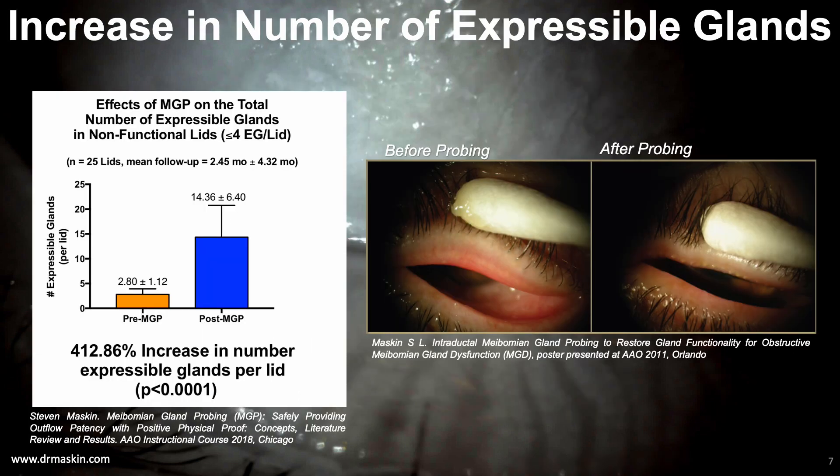This slide shows the typical increase in expressible glands we see after probing. In this study, a more than 400% increase in expressible glands was observed at two and a half months in lids that had pre-probing expressible glands of four or less. While probing's mechanical release of periductal fibrosis could explain some of the increased numbers of expressible glands, one must ask what might be occurring at the cellular level to further explain these increases, as well as improvement in symptoms such as burning and photophobia.